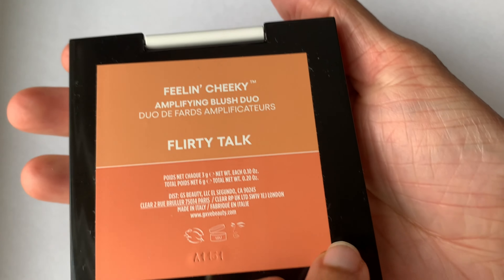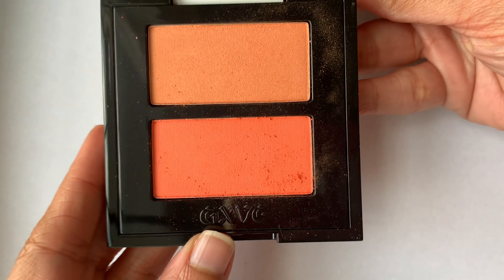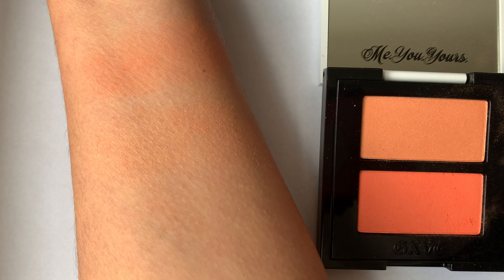This particular blush duo called Flirty Talk is a very nice warm peachy orange shade and I really love it. This is basically the shade I have on my cheeks today — it really does brighten my face up. The formula of this blush duo is fantastic. It's not powdery at all — it literally melts into your skin, so it does not look like you're wearing a powder blush. It almost looks like you're wearing something like a creamy blush. One of the two shades has a slightly satiny glow and the other is more of a matte finish, so I like to sometimes mix both of these, though you can easily use both on their own as well.